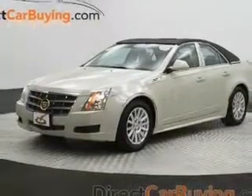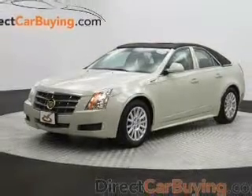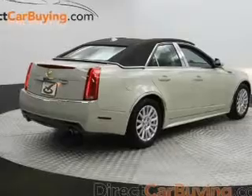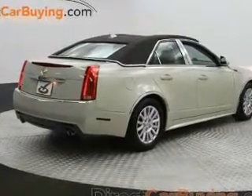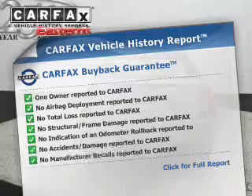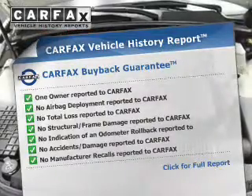Treat yourself to a premium sound system. You will appreciate the safety feature of anti-lock brakes. Power and reliability are a great combination, and this vehicle has both. It also comes with a Carfax report, which reduces your buying risk by providing the vehicle's history before you purchase.